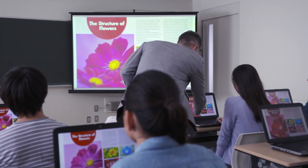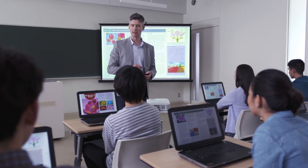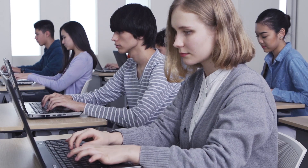In recent years, IT, which makes use of the Internet and digital content, is playing an expanding role in education. This calls for easier and more efficient ways to bring IT into the classroom.